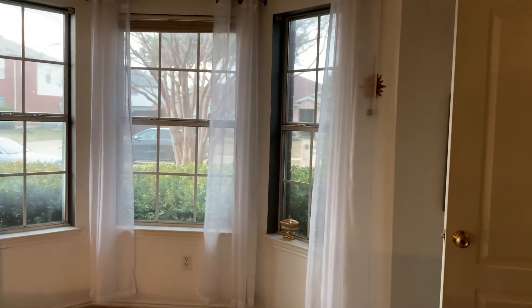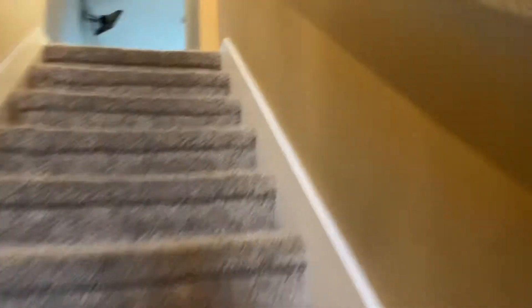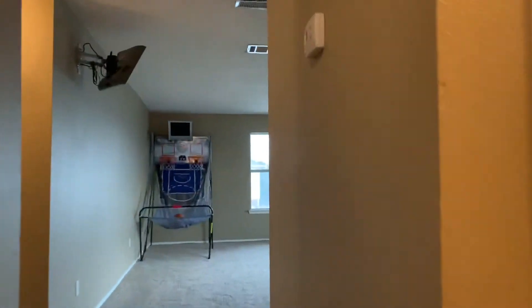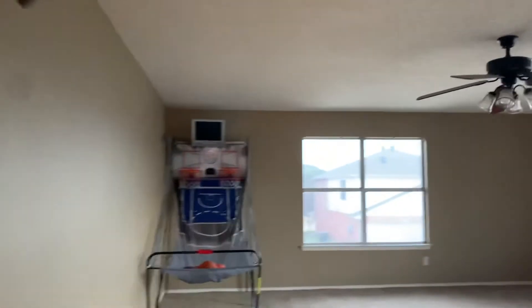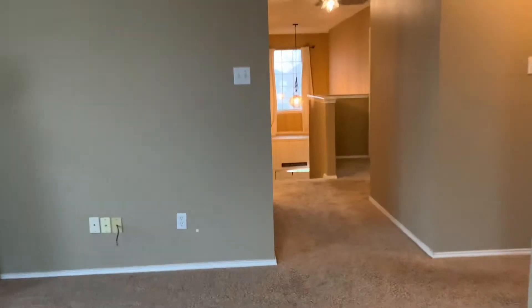The front faces west, so they've got solar shades on here. Big game room. Got solar shades on this side too — it's a little darker.